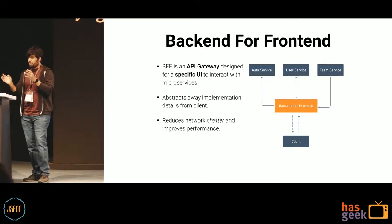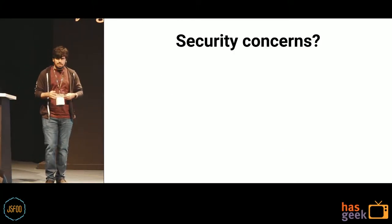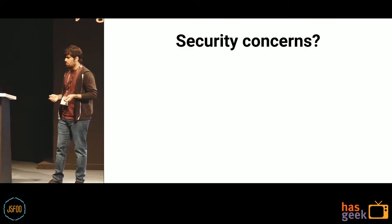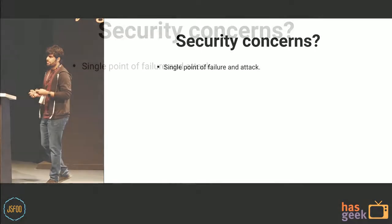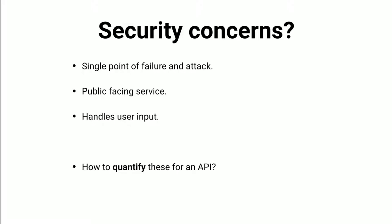But this kind of service — the BFF — brings with itself a different kind of security problem. It is a single point of failure and, by extension, a single point of attack. It has to be a public-facing service, so you have to implement certain authentication mechanisms. You might also be dealing with user input, so you'll have to validate it. Is there a generic way to quantify these concerns for an API, specifically a BFF?